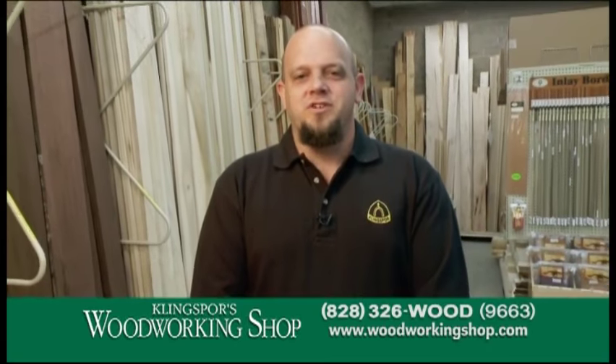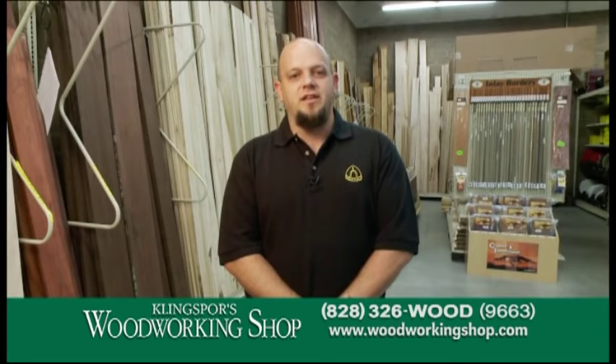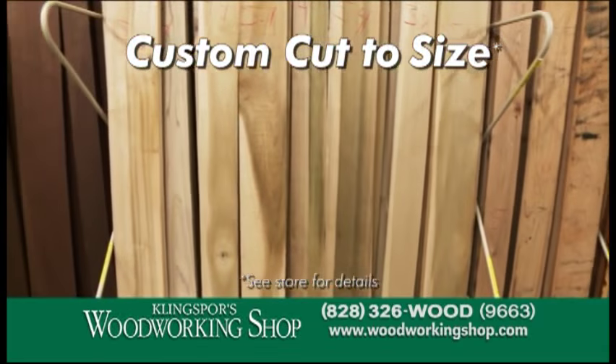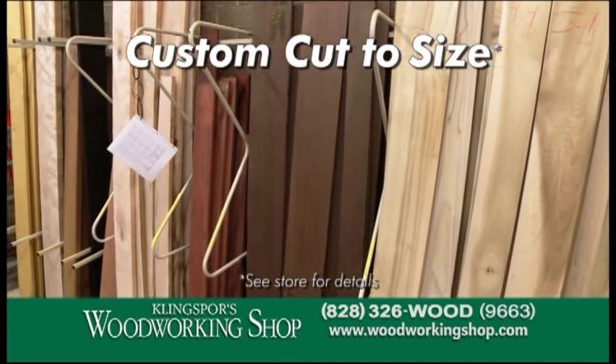At Kling Spores Woodworking Shop we offer a huge selection of both domestic and exotic hardwoods, veneers and inlays. And here's a plus — we will cut for you most any size. Most stores would have you pay for an entire board. At Kling Spores Woodworking Shop you can buy what you want and leave the rest for someone else.